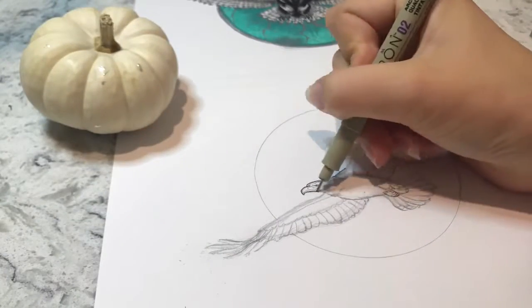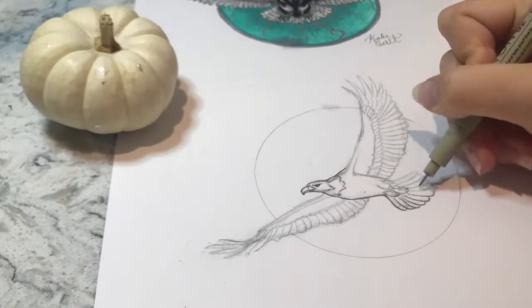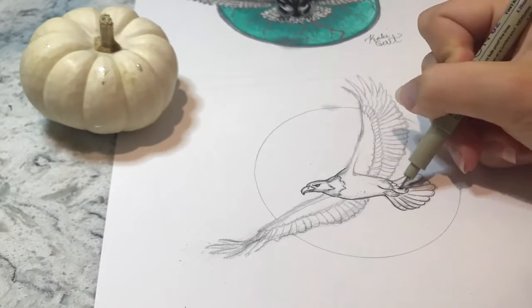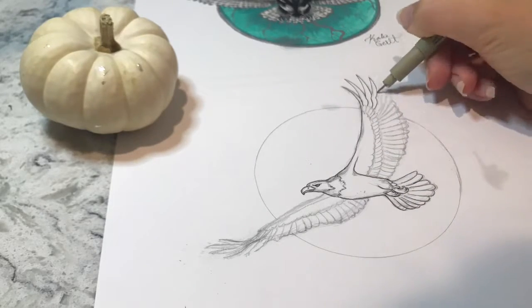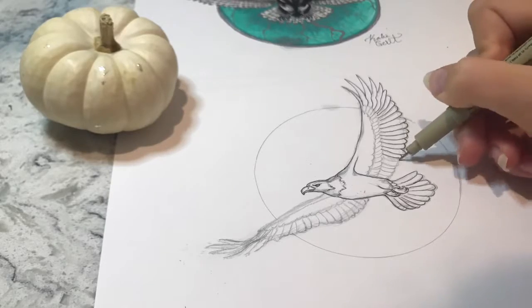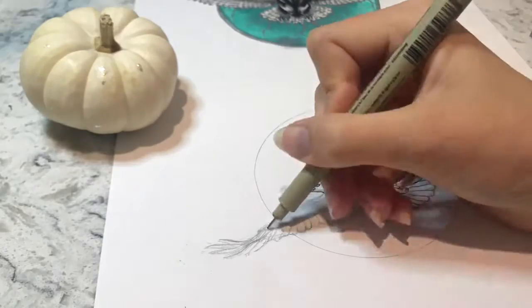Hello everybody, and happy day nine of Inktober. Today's prompt was swing, and I kind of had a lot of fun doing day four's drawing, which you can kind of see at the top of this piece of paper — it was a snowy owl for the prompt freeze.